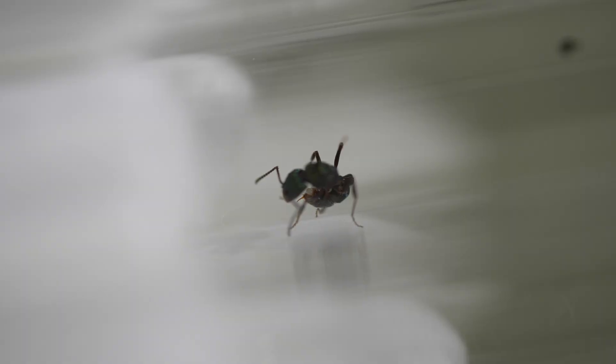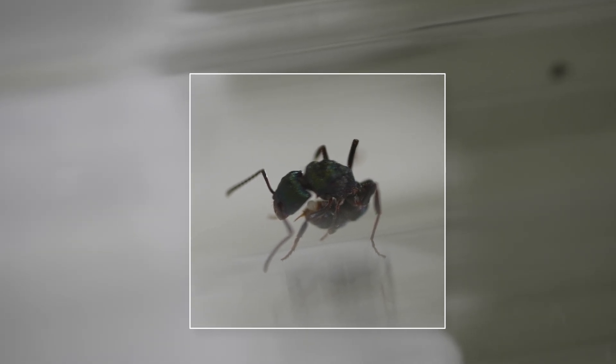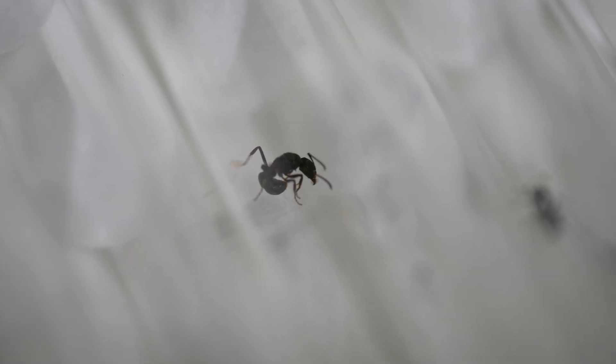Before I leave, let's quickly watch this second queen lay an egg. She has a similar crouched position and you can really see the egg protruding from her abdomen. And she has it — she raises her head and there it is in her mouth. Congratulations are in order!